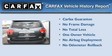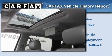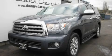This SUV has had only one owner, and it qualifies for the Carfax Buy Back Guarantee. This vehicle won't last long at this price — call and arrange a test drive now.